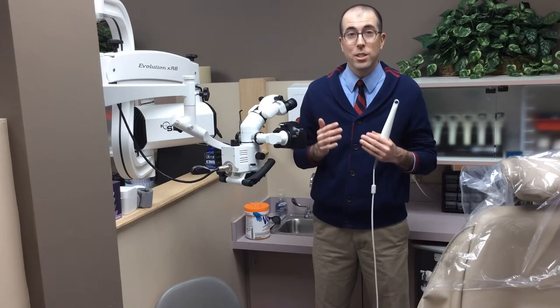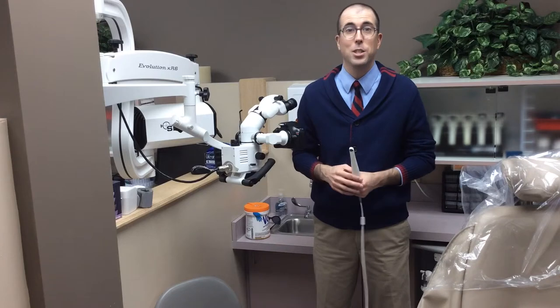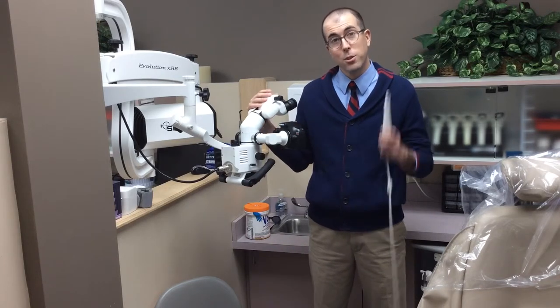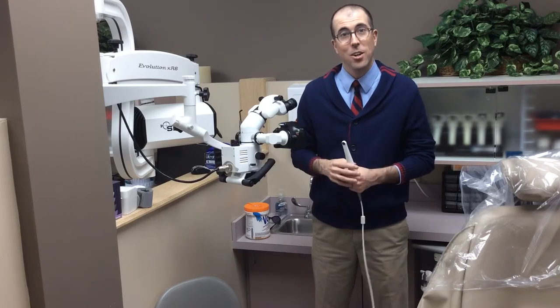Because a cracked tooth doesn't usually start to hurt until it's too late, your dentist should be searching for signs of fracture at each appointment. I search for fractures using this microscope and this special camera so that I can show my patients exactly what I'm seeing.